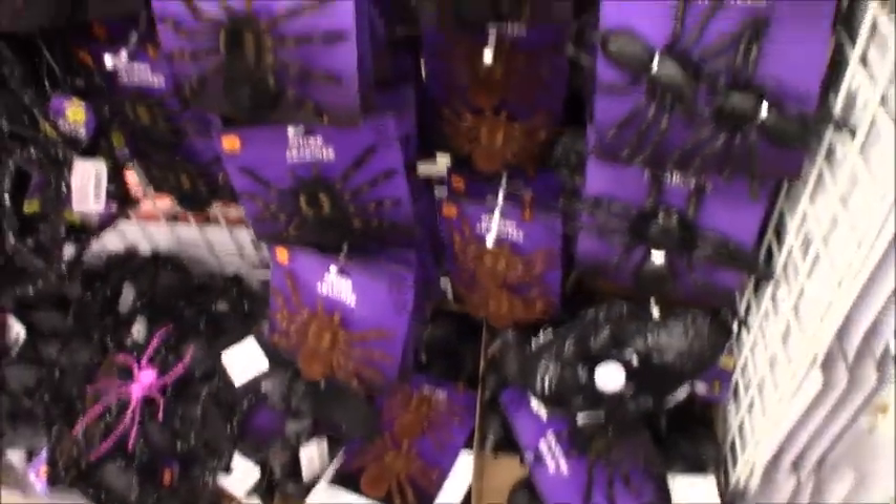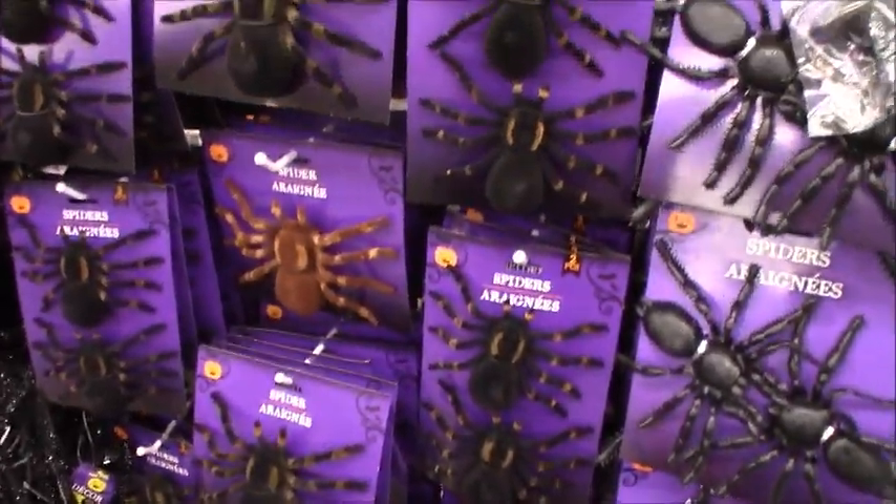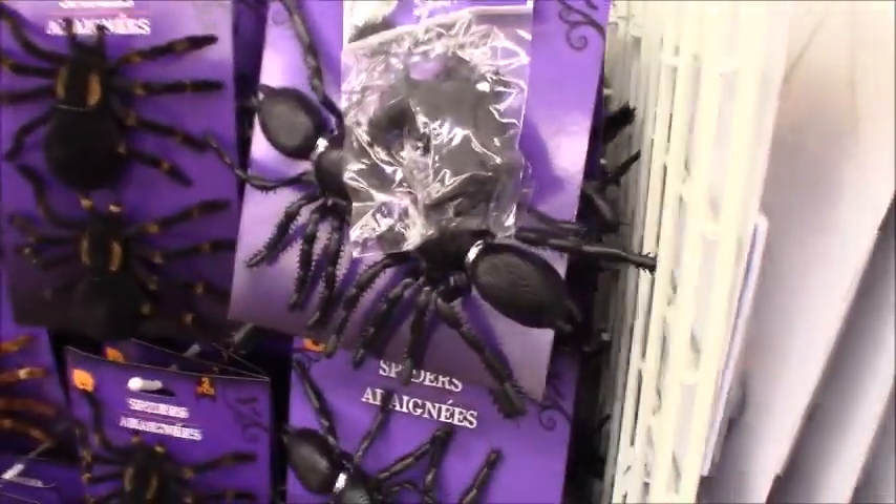Hello wherever I am, this is Jaden from Jaden's Videos, and I think I'm the first on YouTube with this — Dollar Tree Halloween 2017, and I am the first on YouTube with this.